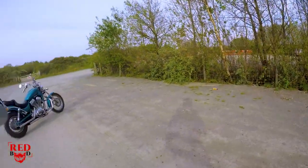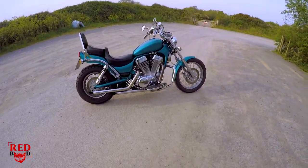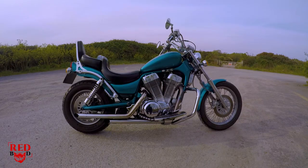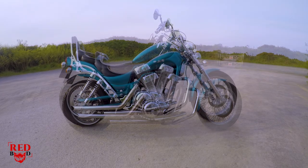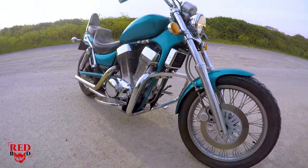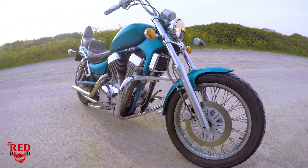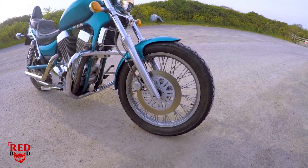I bought myself a Suzuki Intruder 1400, 1997 model. And isn't she purdy? I am absolutely in love with this bike, I really am.